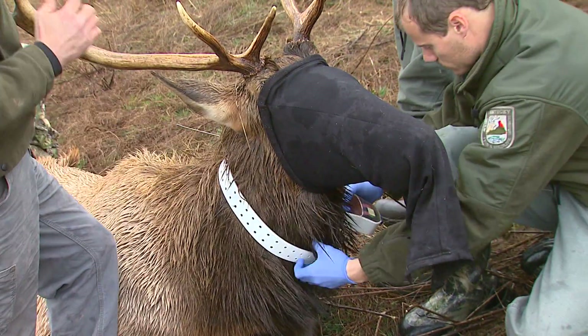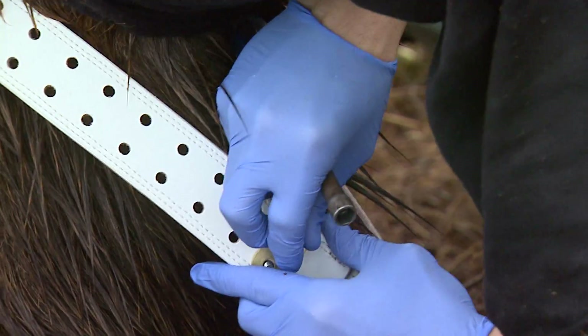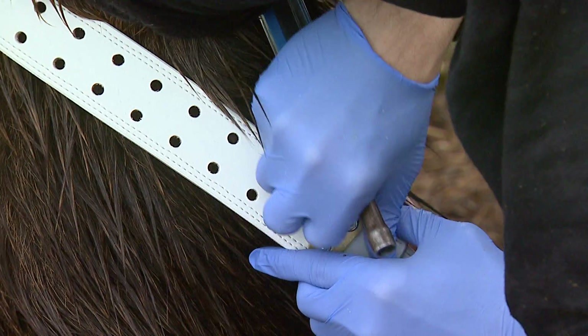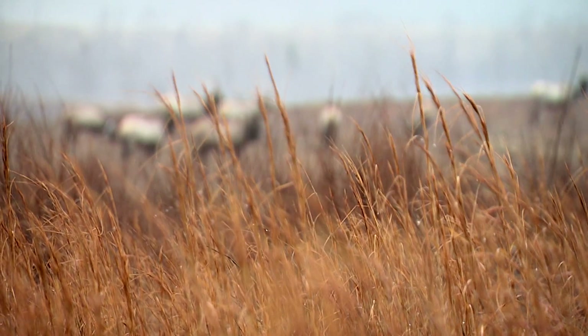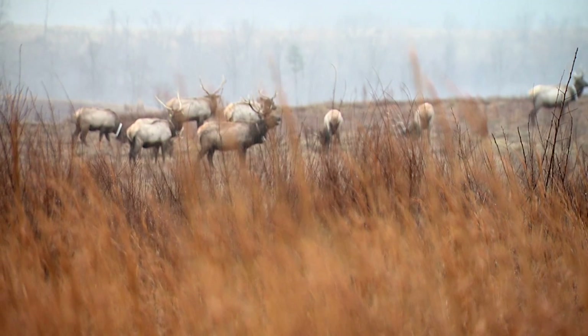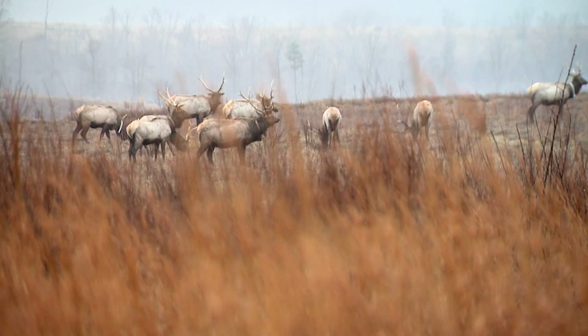These collars that you put on — how long do they last? Really five to six years. They have a battery in them, so basically when that animal is down and not moving for a long period of time, it'll get a different beep. When I check on all these animals, I'll either fly or drive around. A normal beep means they're up and moving; the beep quickens if it's been still for four hours. If I get that quickened beep, it's usually a dead elk.